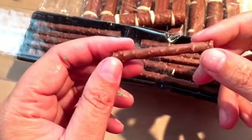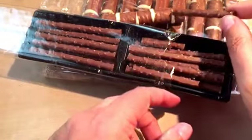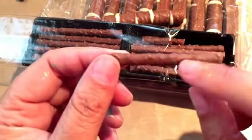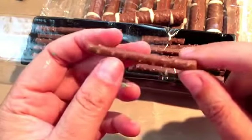They taste kind of the same. This one just has a wafer in it, and this one has crisp pieces and a solid little stick of chocolate. It's good.